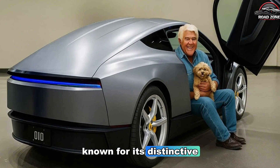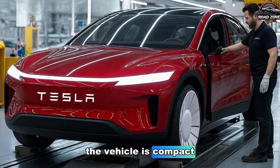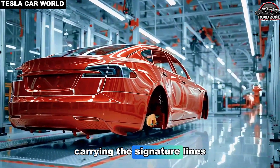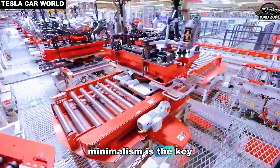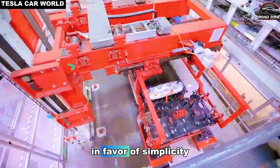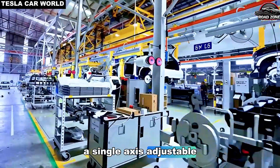Tesla has always been known for its distinctive design language, and the Model 2 stays true to this ethos. The vehicle is compact yet unmistakably Tesla, carrying the signature lines and aerodynamic efficiency that define the brand. Minimalism is the key — the interior forgoes unnecessary luxuries in favor of simplicity and efficiency, with basic fabric seats, a single-axis adjustable steering wheel,